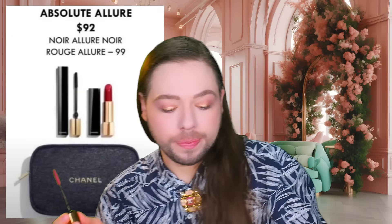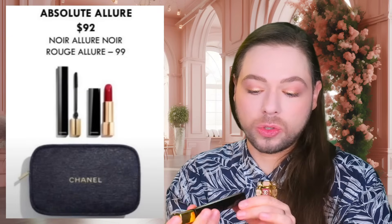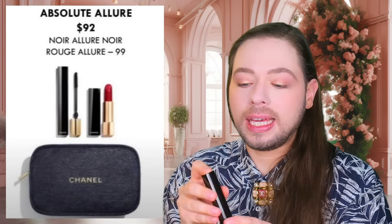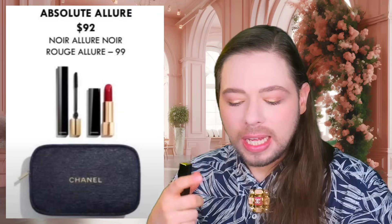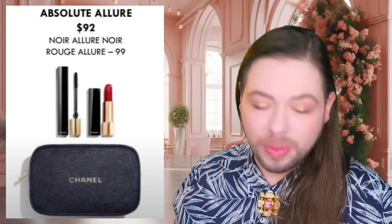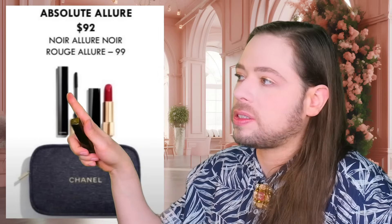I personally prefer Le Volume Mascara to this one, because the applicator here feels like a 3D-printed brush. It separates your eyelashes but it's not soft like Le Volume Mascara. Le Volume Mascara is my favorite Chanel mascara, hands down.